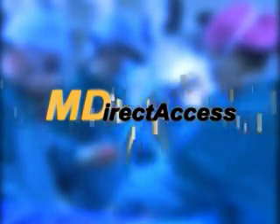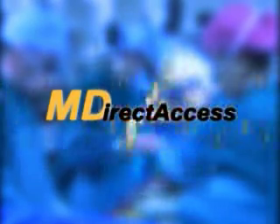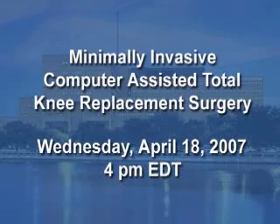During the procedure, viewers will have the opportunity to send their email questions to the doctors — just click the M-Direct Access button on your webcast screen. Join us Wednesday, April 18th at 4 p.m. Eastern Time for a minimally invasive computer assisted total knee replacement surgery.